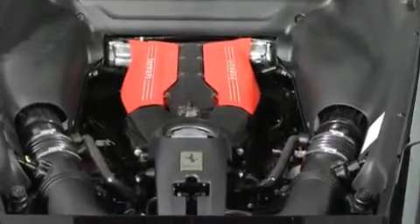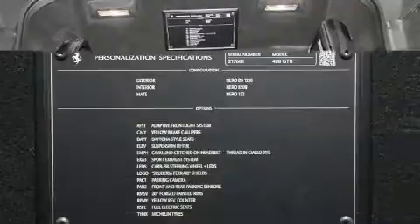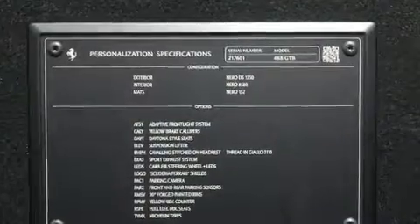Top features include power windows, one-touch window functionality, an outside temperature display, high-intensity discharge headlights, rain-sensing wipers, and leather upholstery.